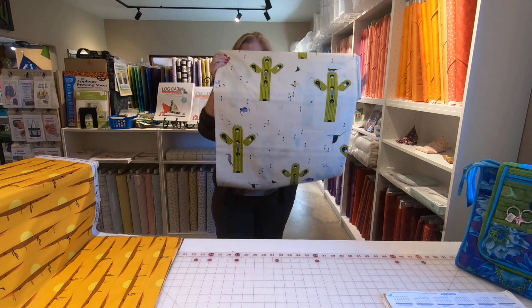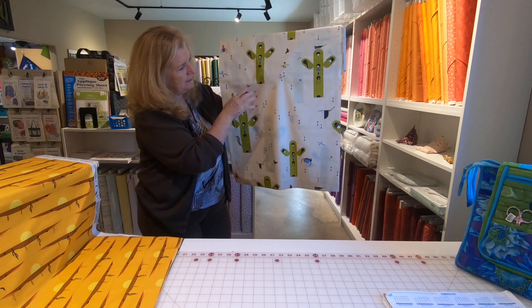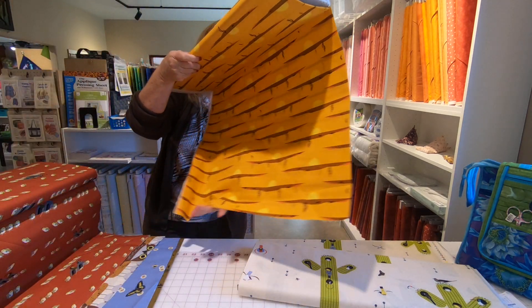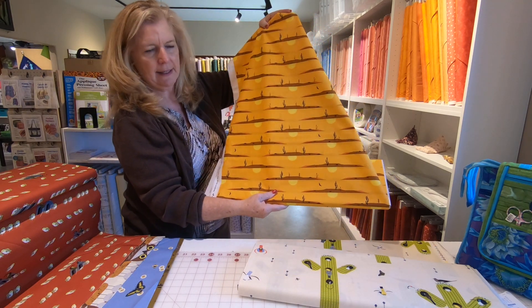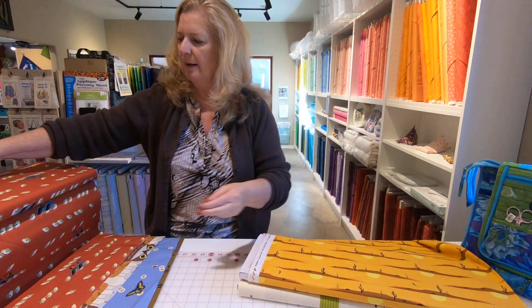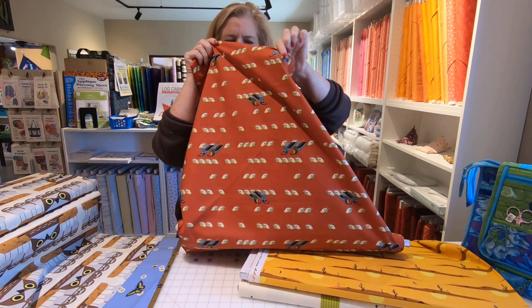We've got Charlie Harper's cactus with all the birds. We've got this one that just looks like Wile E. Coyote and Roadrunner. This one is new — I didn't have this one last spring. The quail.